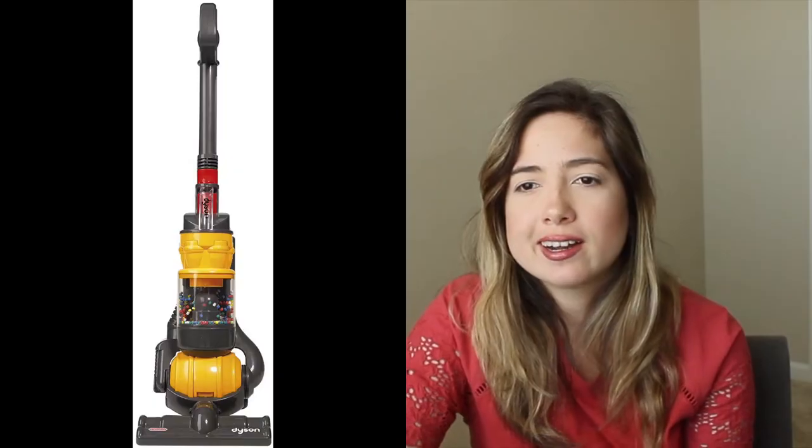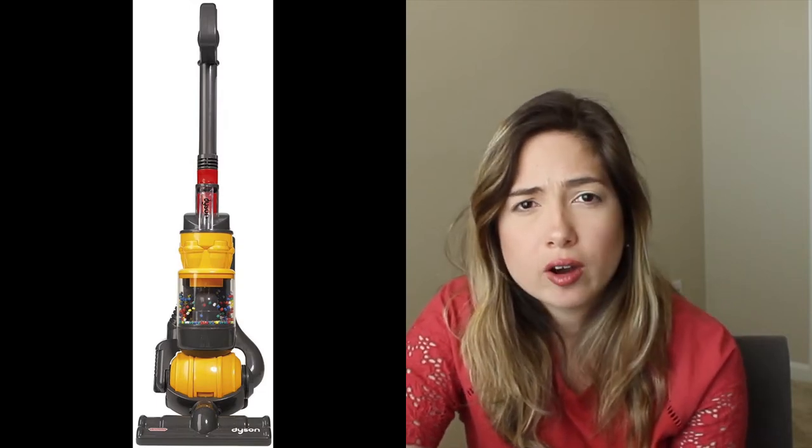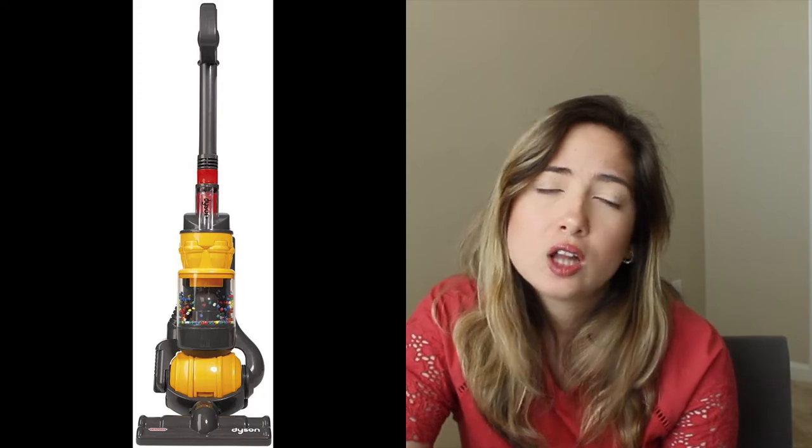In addition to that, there was this little toy Dyson vacuum cleaner that I got for my godson for Christmas a while ago. That thing looks so real — it's like a very miniature version of it. It is so cute and it actually has a vacuum part that does actually work. My godson loves it. So if you have kids and they like to help you clean, that is a great find.